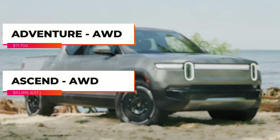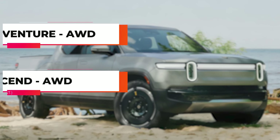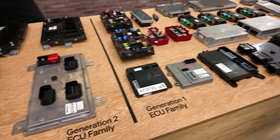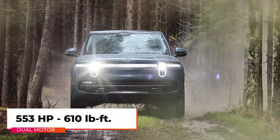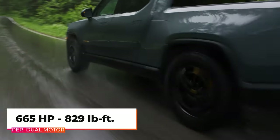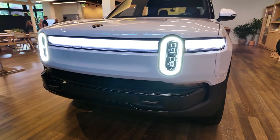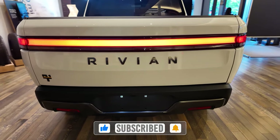Available in two trims, the Rivian R1T powertrain portfolio offers distinct configurations. The standard battery moves from lithium-ion to lithium iron phosphate chemistry, the same as in the Rivian commercial van. The standard dual motor setup offers 553 horsepower and 610 pound-feet of torque, while the performance dual motor setup generates 665 horsepower and 829 pound-feet of torque. A new Rivian drive unit is utilized in tri-motor and quad-motor configurations, with new suspension tuning across the line aimed at improving ride quality.